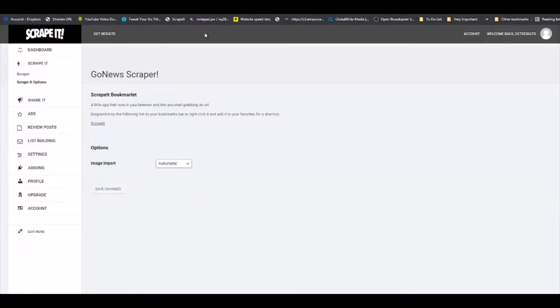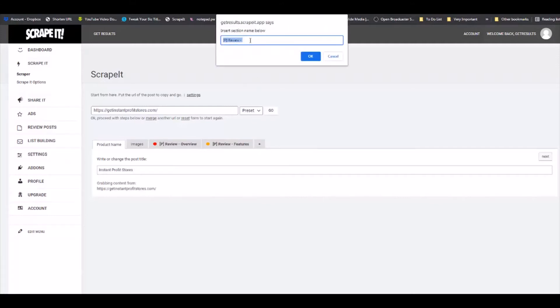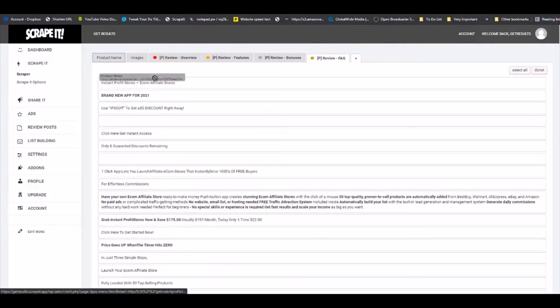We are going to create two more tabs that will show up on your site. Click on this little plus and we are going to call this one 'Bonuses.' Click OK. Next, click on this one and create 'FAQ,' which stands for frequently asked questions. We already have the product name, and in this section you will see the images.